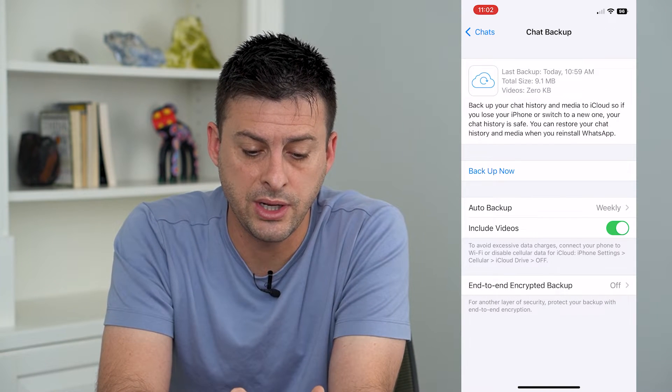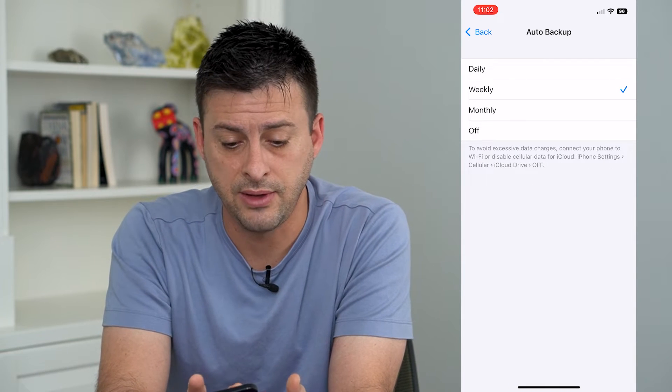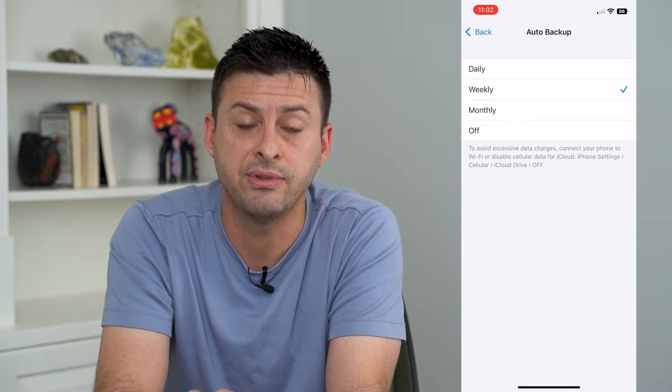There are a couple different things here. One is Auto Backup — tap on that and it gives you the ability to back up daily, weekly, monthly, or not automatically at all. I have it set to weekly.